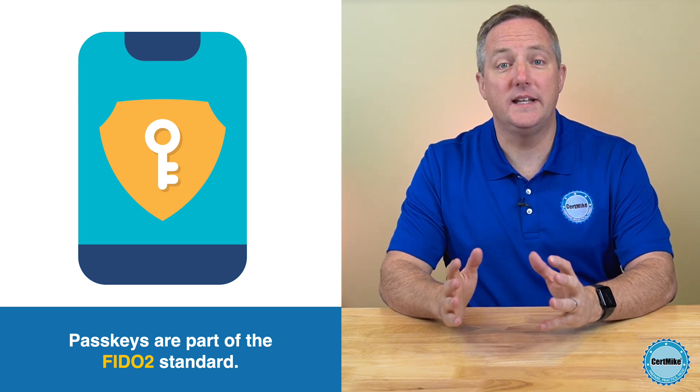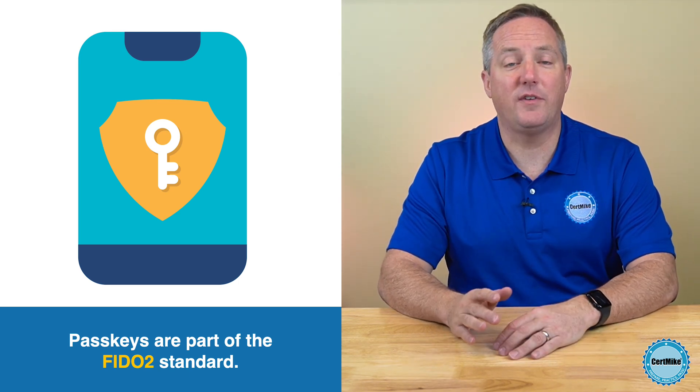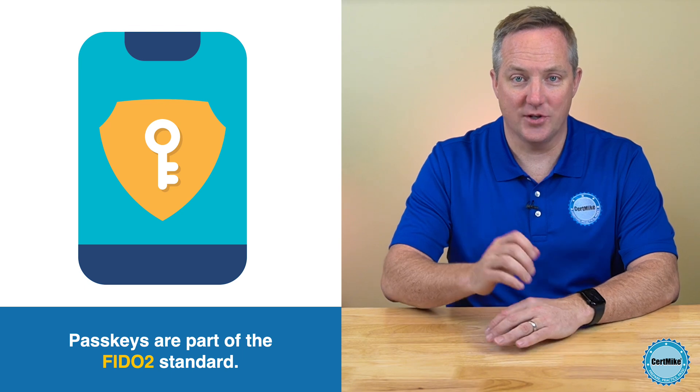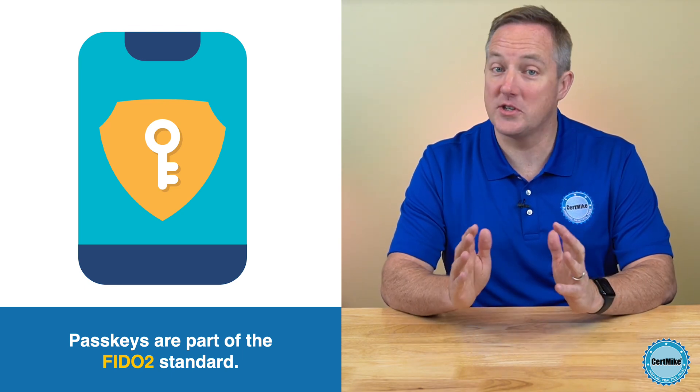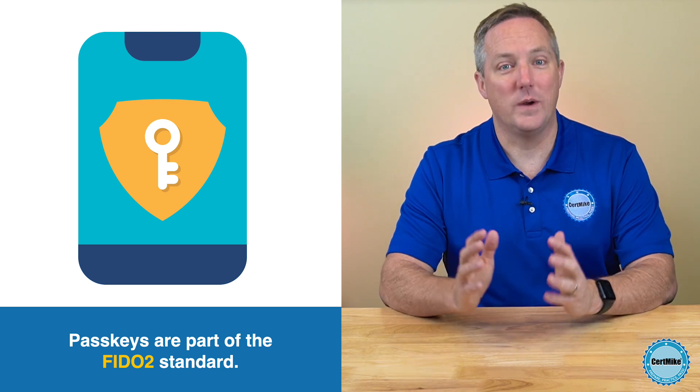Pass keys are likely to become widely adopted quickly because they provide both convenience and high assurance. That makes them one of the rare cases that aligns security with usability, and that is a winning combination.